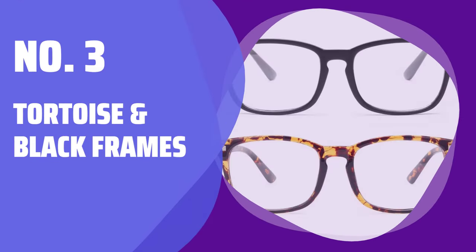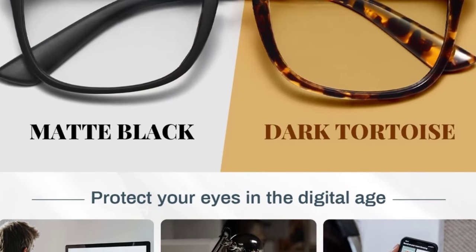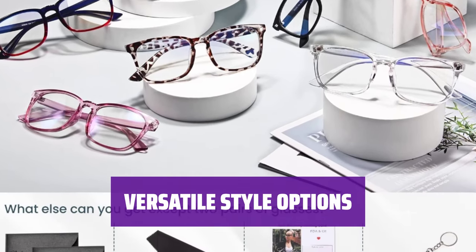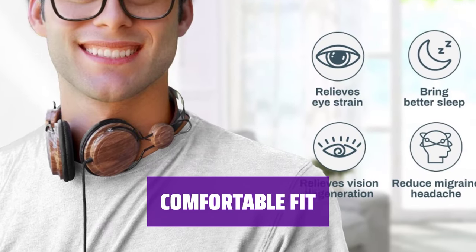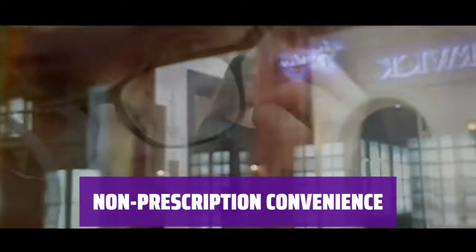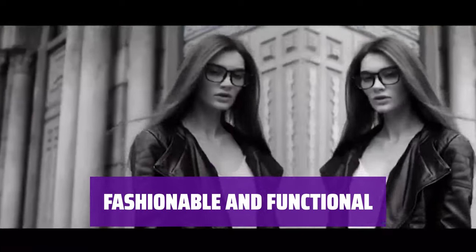Number 3: Tortoise and Black Frames. Looking to shield your eyes without breaking the bank? These frames are a stylish and budget-friendly choice for anyone. Whether you prefer the classic tortoise frames or sleek black frames, these glasses will complement any look effortlessly. With a comfortable fit and sturdy construction, you can wear these frames all day without any discomfort. Forget the hassle of getting a prescription — these glasses provide the eye protection you need without the extra steps.